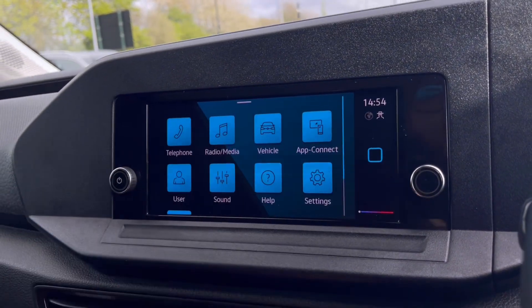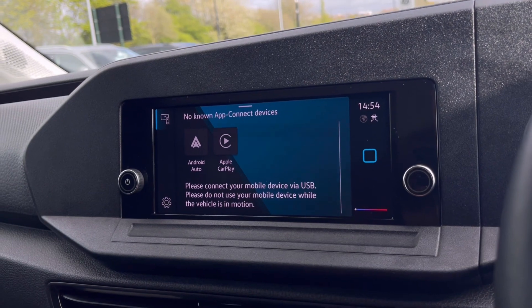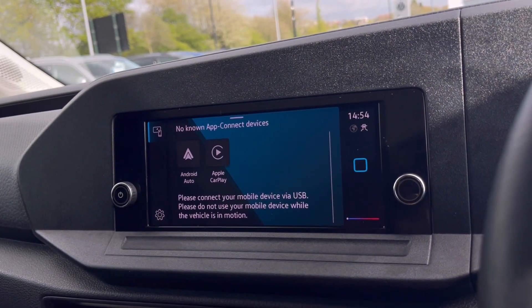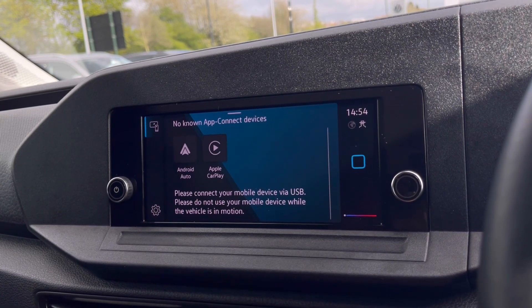Over to the infotainment screen, we have a wide range of options available. Heading to App Connect, this offers Android Auto and Apple CarPlay, which allows you to access driver-safe applications including Spotify, Apple Music, and Google Maps navigation.